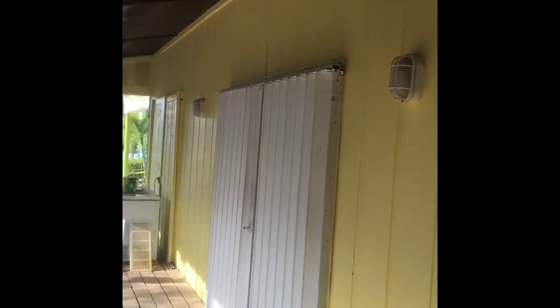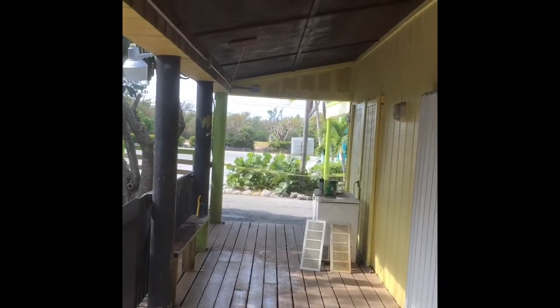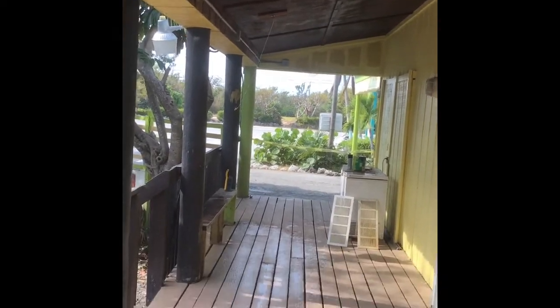We just finished up the porch and it looks absolutely beautiful. We have signage to put back up there, and we've got a little bit to do up at the top. This has all been redone and it just looks great.